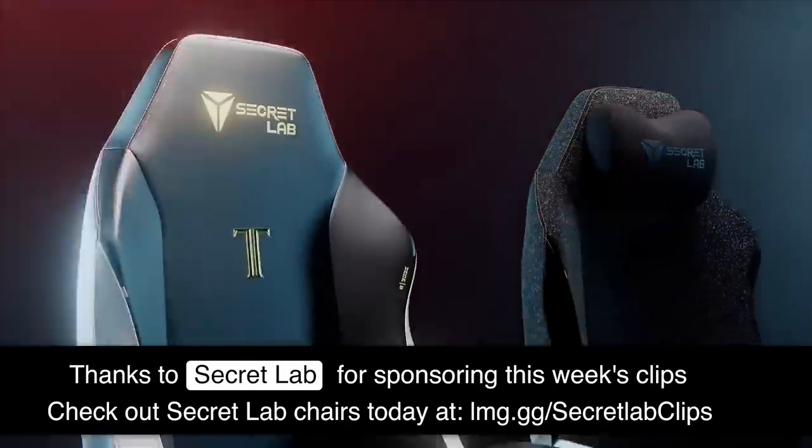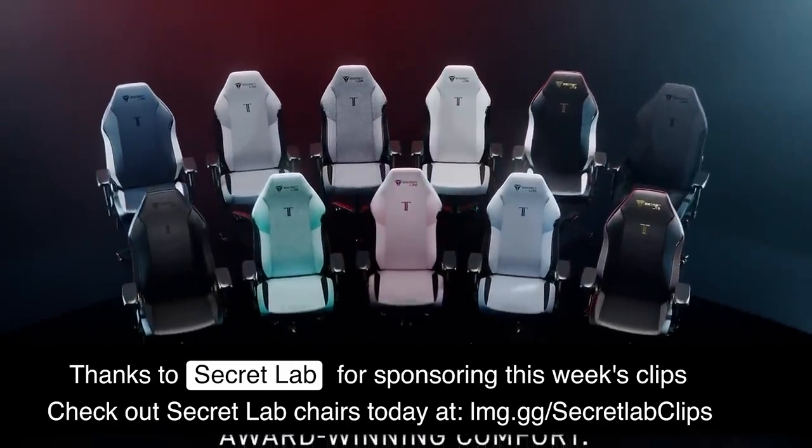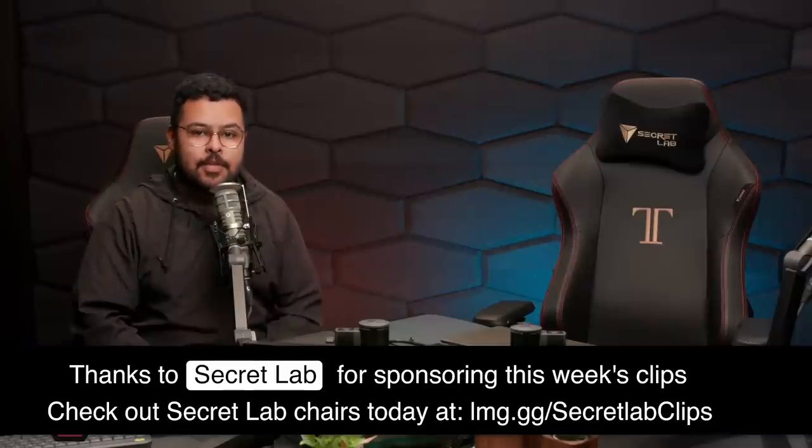Thanks to Secret Lab for sponsoring this week's clips. Secret Lab chairs are engineered to keep you comfortable, with up to five years of warranty and a 49-day return policy, so you're covered if anything goes wrong. Head to the link in the description to get your Secret Lab chair today.